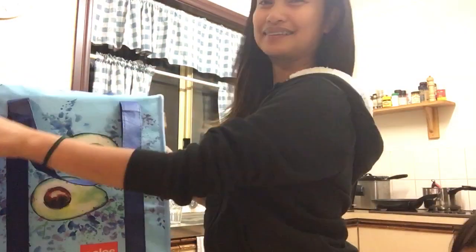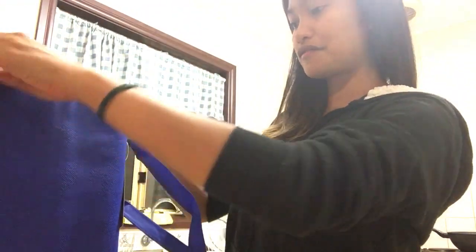Hello guys, good evening! We have a grocery haul from Aldi.